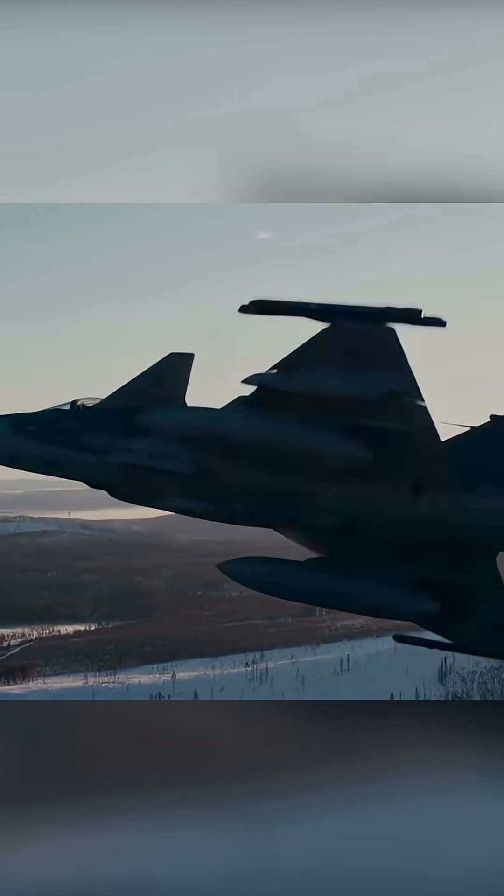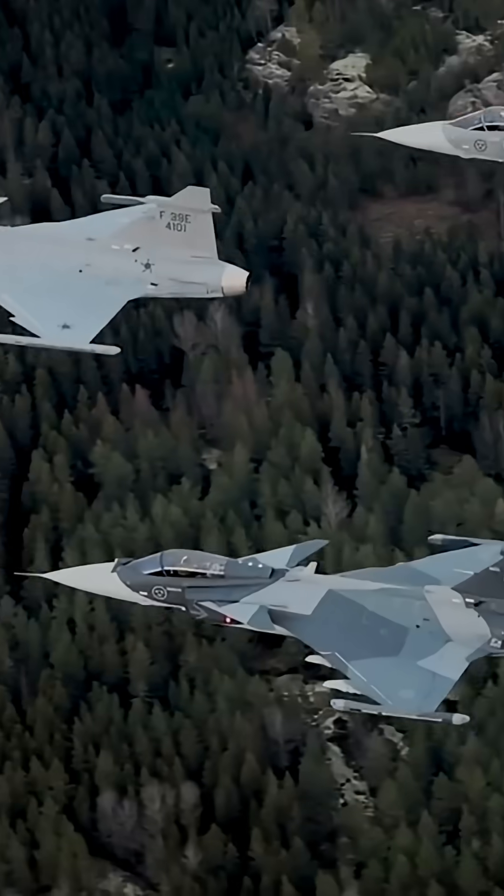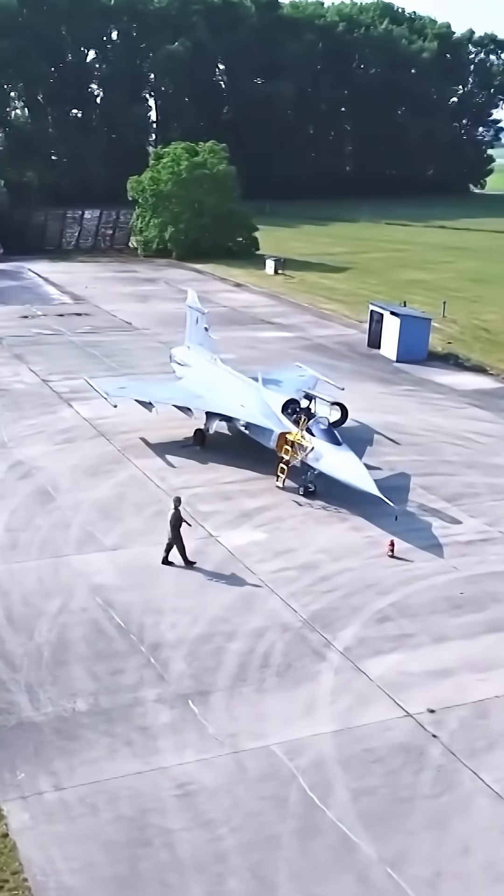This model offers more thrust, greater endurance, and significantly enhanced mission systems compared to its predecessors. Importantly, the Gripen E remains relatively affordable.